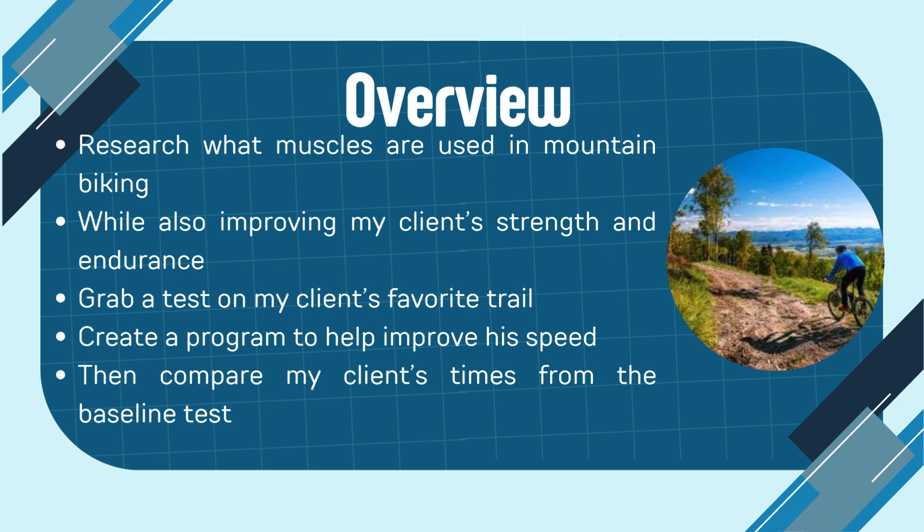Overview. I researched what muscles are used in mountain biking while focusing on how to improve my client's strength and endurance. Then I'll be grabbing a baseline test on my client's favorite mountain biking trail. After that, I'll be creating a program to help improve my client's speed to overall help his stamina and endurance. Finally, I will compare my client's baseline test to his final mountain biking ride on the same trail to grab an accurate result.